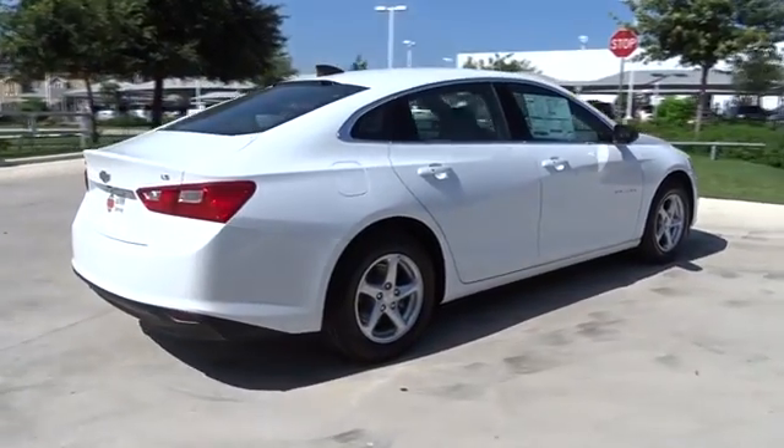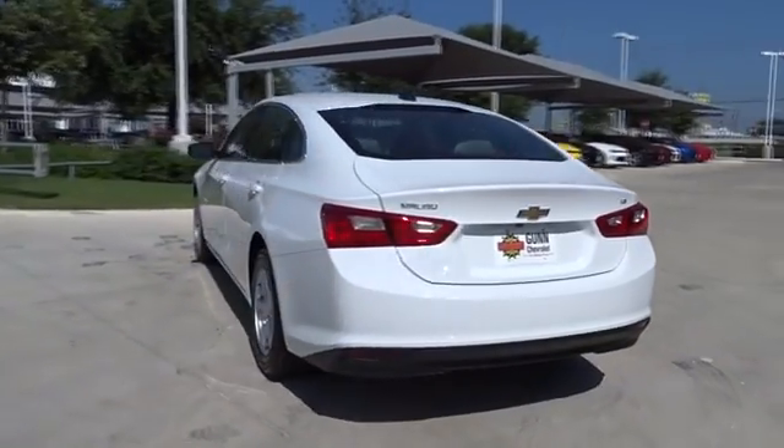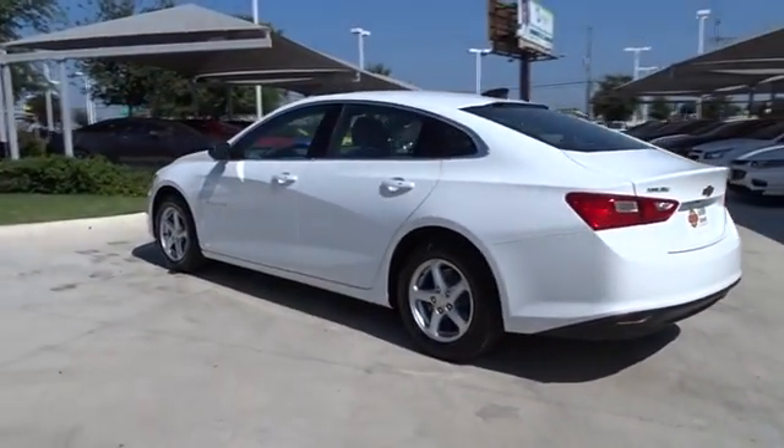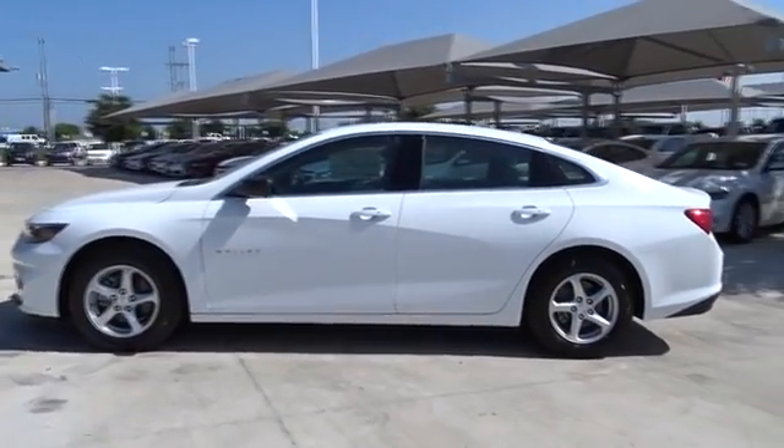Stability control, traction control, keyless entry, anti-lock braking system, steering wheel audio control, backup camera, Bluetooth, adjustable steering wheel, four-wheel disc brakes, cruise control, keyless start.